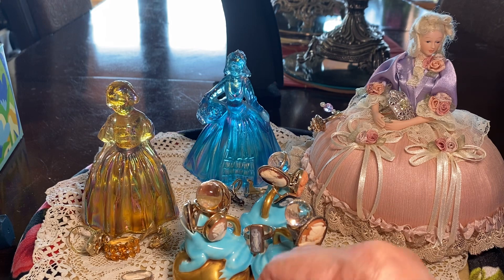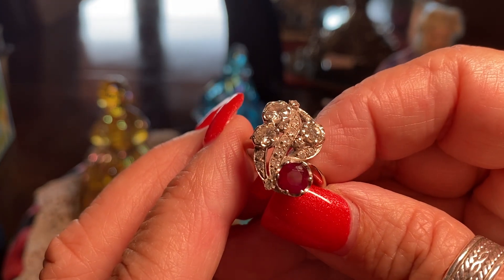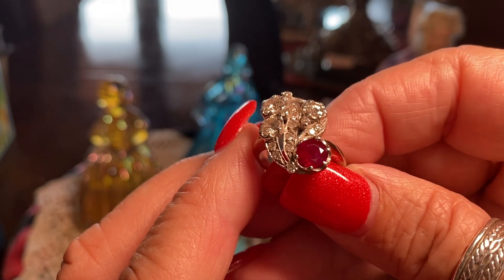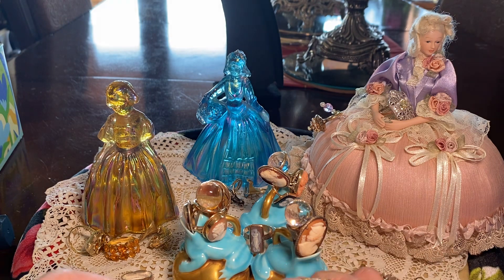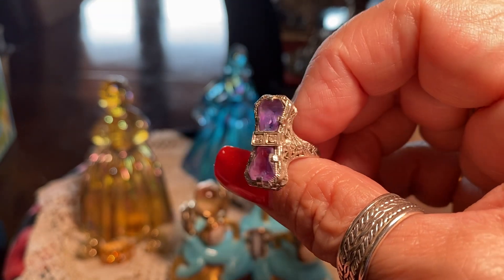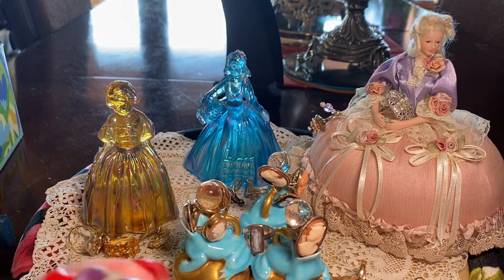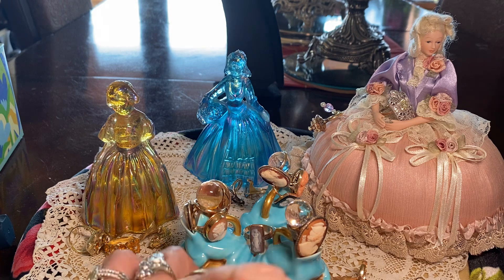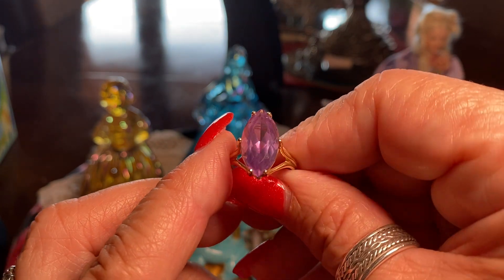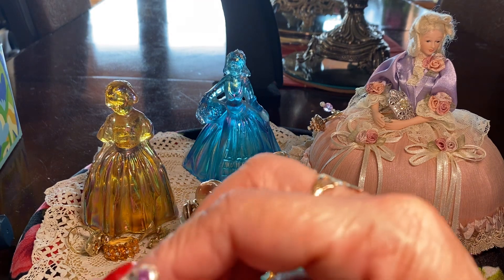This ring is from the 1930s or 40s and has a very large Burmese ruby. I love that ring. And this is an amethyst with triangle cuts, set in gold with diamonds. It's so small I can wear it on my pinky. And then this is a large Brazilian amethyst that is 6.5 carats, set in gold. I've had that for a very long time.